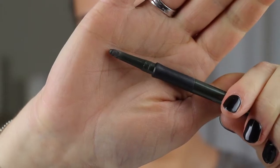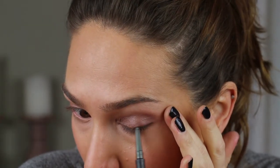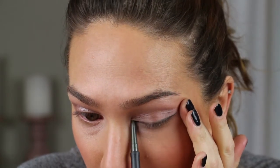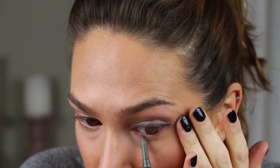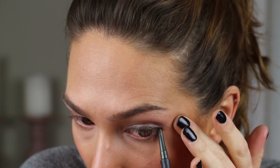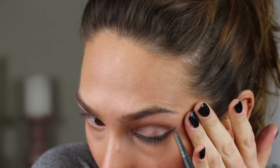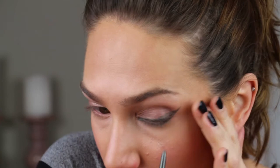Hi, today is the last day and I'm doing a really classy eyeliner in a dark green.